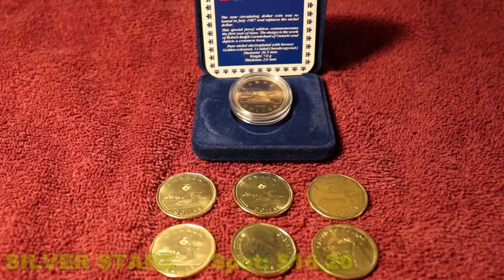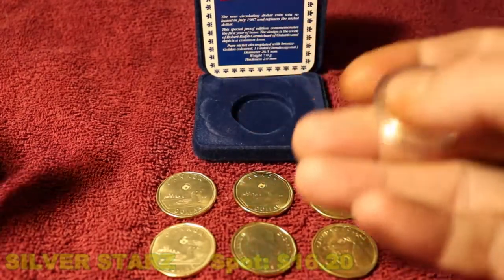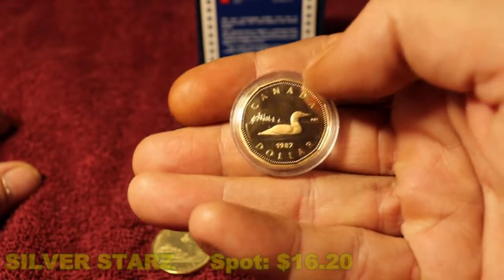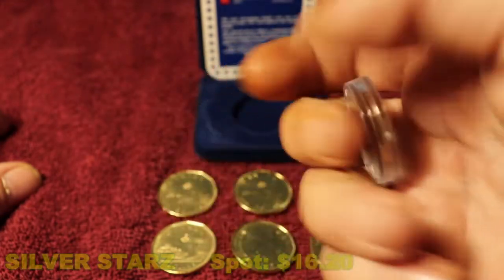Hello everyone, it's Saturday. Silver is at $16.20 spot and I thought I would change it up this time and show you a little bit of other Canadian currencies. In 1986 they started to discontinue the paper $1 bill here in Canada, and in 1987 they launched a $1 coin. On the front it has a loon, which is a bird found all across Canada.